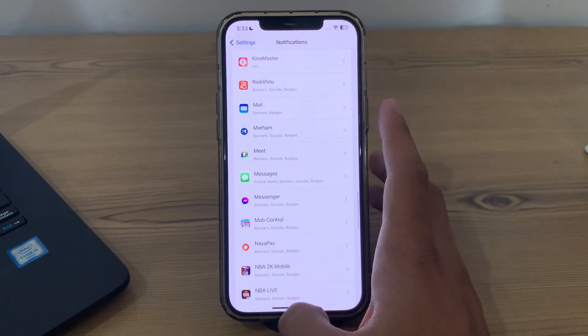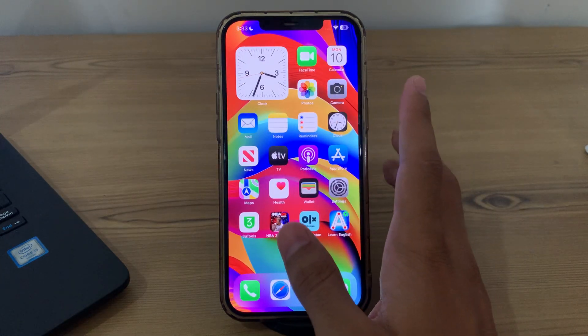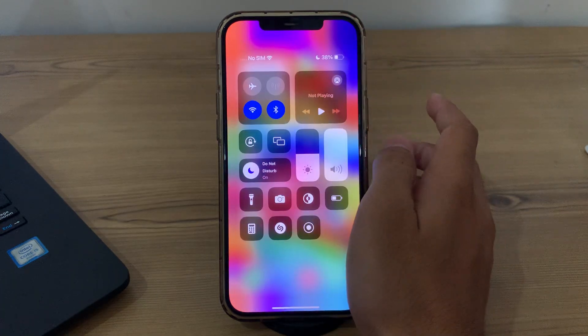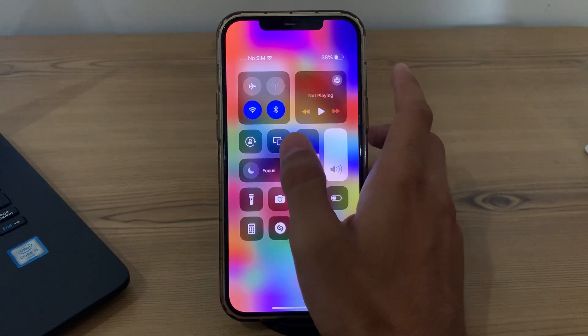After this, simply check your Do Not Disturb mode. Verify that you haven't enabled Do Not Disturb, which can silence notifications. Swipe down from the top right corner of the screen and from here you can see Do Not Disturb mode. If it's enabled, simply disable it.